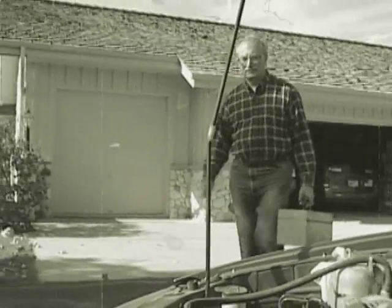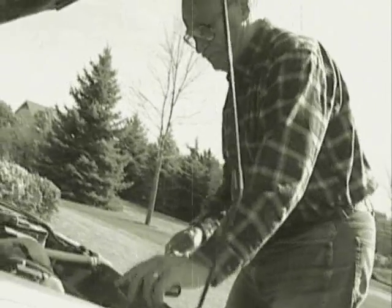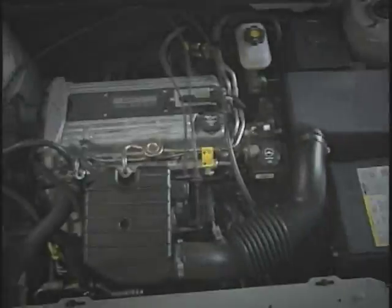Back in the day, you could fix a car with a screwdriver, a couple sockets, and some elbow grease. Not anymore. 21st century cars are basically computer networks on wheels. If you don't have access to trouble codes and data, you're left in the dark.